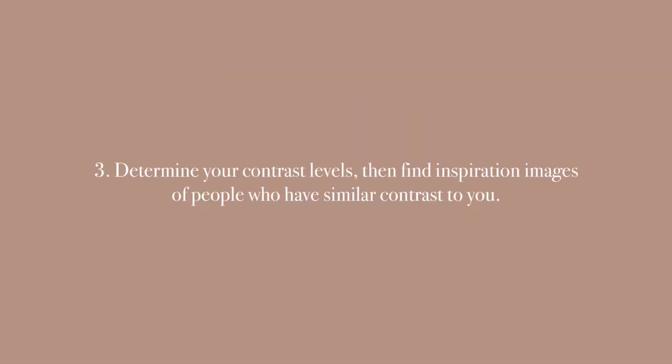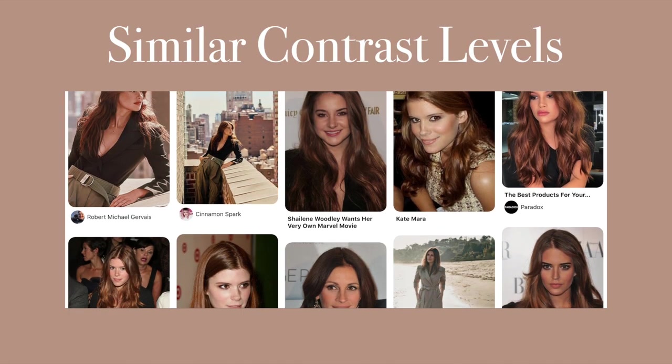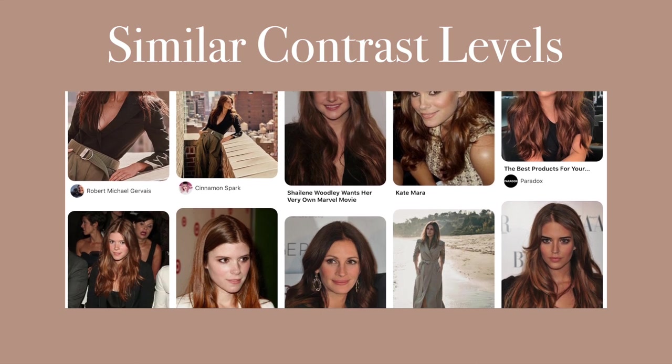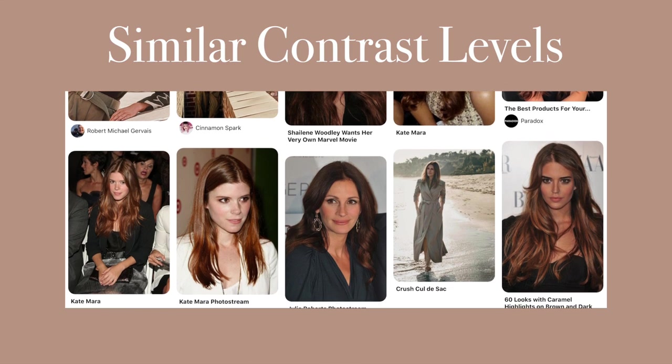Step three is to determine your contrast levels, then find inspiration images of people who have similar contrast to you. I have medium to high contrast between my eyes, hair color and skin, so I have collected images that I feel illustrate a similar level of contrast to my own.